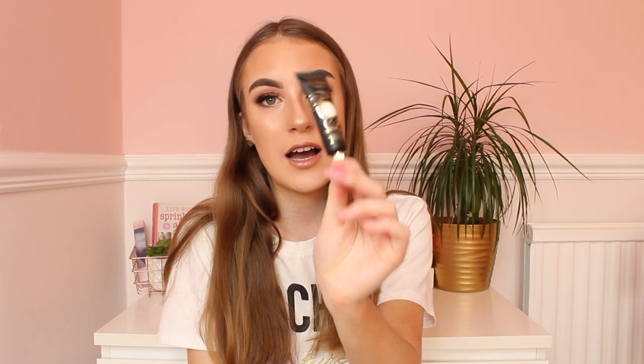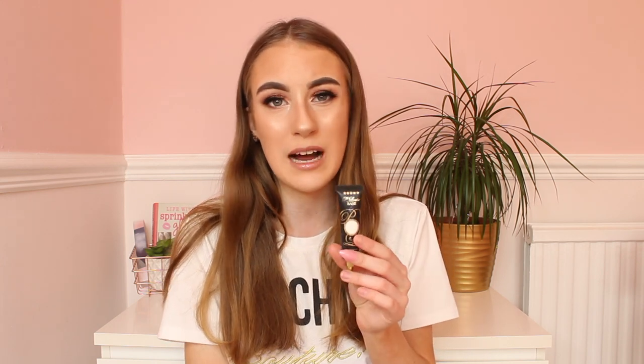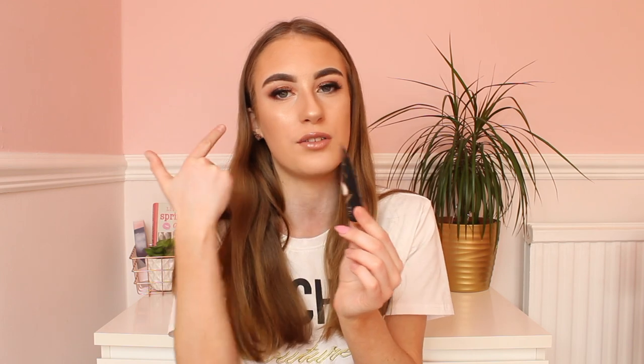Another makeup favorite of mine is the P Louise Base in the shade Rumour Zero. Honestly this is amazing for cutting the crease — the pigmentation is lovely and it works so well for creating any eye look. I use this to cut the crease for my eye glitters, as you can see it's all cut and sharp. I bought this in the Morphe shop for around £10, which is really affordable for the quality. I also have it in skin tone shades but I prefer the white one for eye looks.